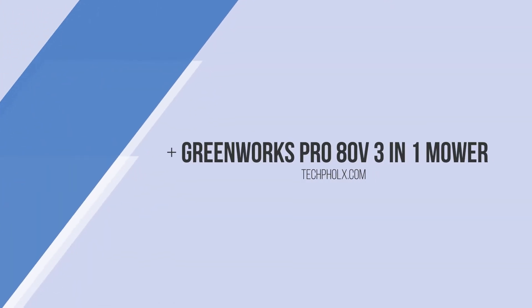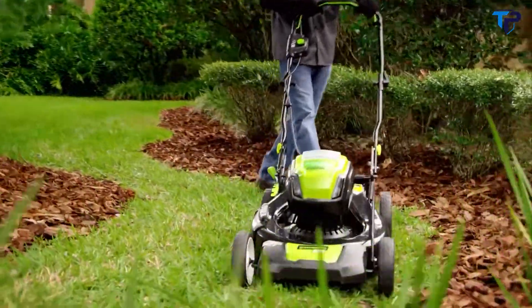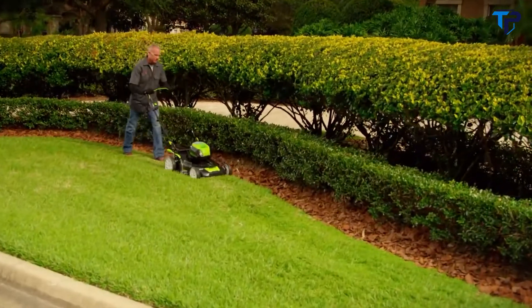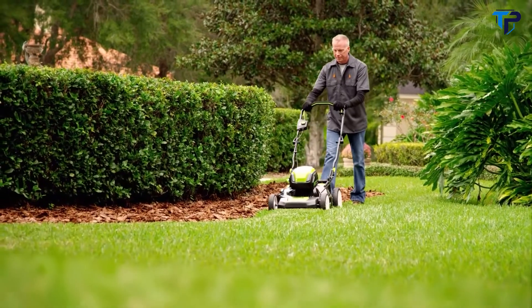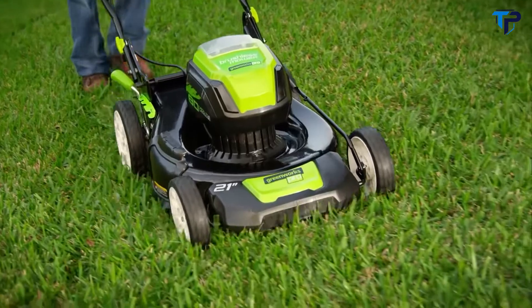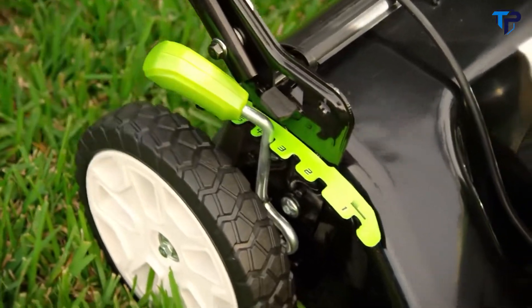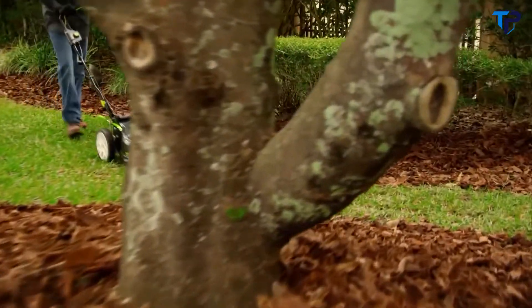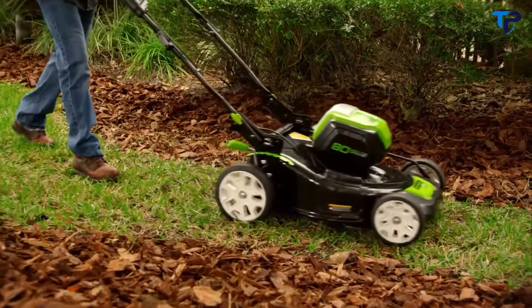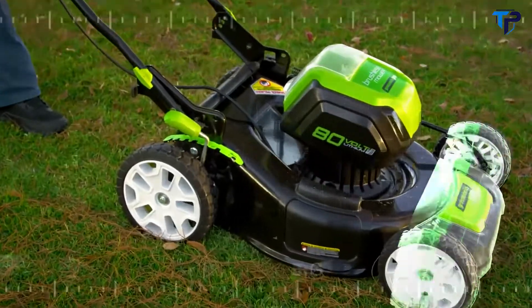Introducing the Greenworks Pro cordless 21-inch mower, powered by the 80-volt lithium max battery system. This is true gas performance without the cost, hassle, and maintenance of gas tools. Designed with pros in mind, it features a 21-inch steel deck, instant one-touch start, and single-handle seven-level height adjustment — all with zero emissions and 16 times less noise than typical gas mowers.